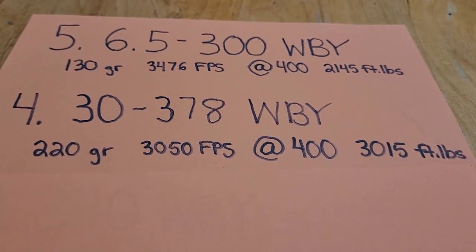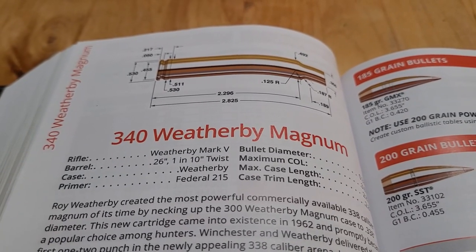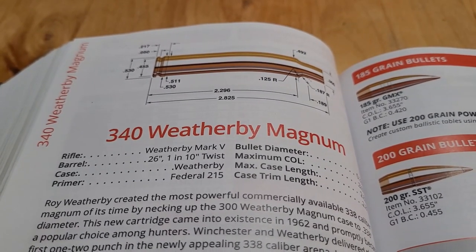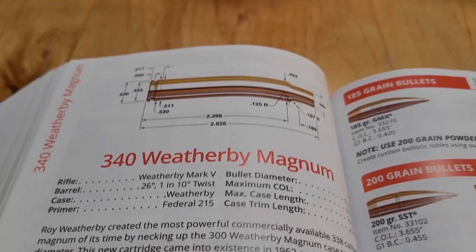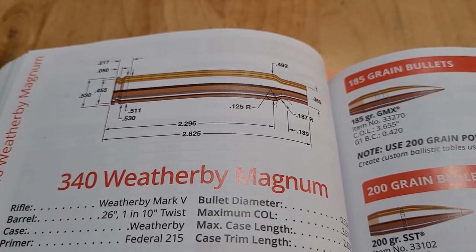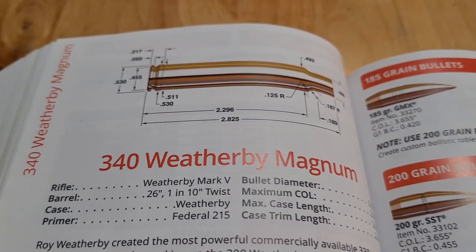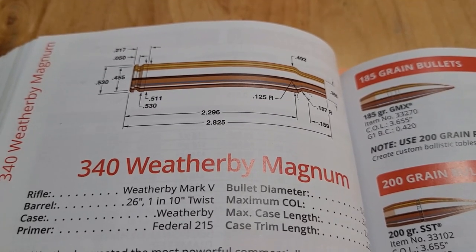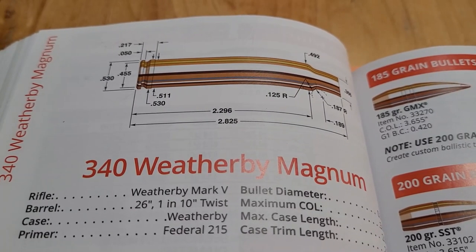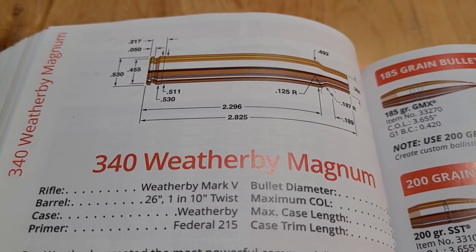This thing is a powerhouse. Coming in at number three, we have the 340 Weatherby Magnum. If you guys have been around the channel, you know how much I really like the 340. This cartridge came out in 1962. It's also based off the 300 Weatherby case, but this time it's necked up to fit a .338 caliber bullet. The 340 Weatherby was created to compete with the .338 Win Mag, and it goes quite a bit faster — roughly around 200 feet per second faster than the Win Mag, and about the same velocity as the .338 Lapua Mag.